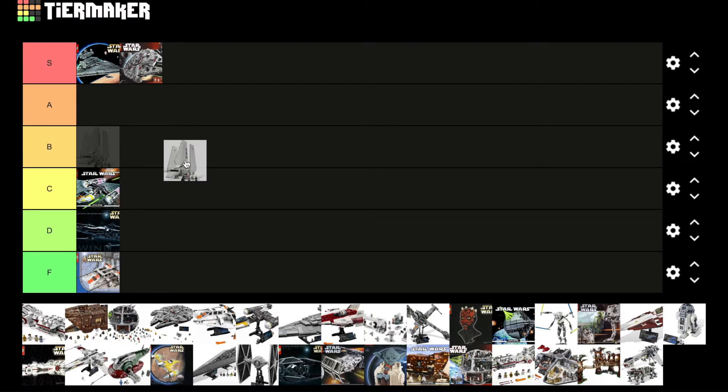The Imperial Shuttle — this is tough, I mean it's definitely towards the top, I'm going to go A tier. Personally I think it looks fantastic on display, I think the design is really well done, but it just doesn't have that extra something special to make S tier.